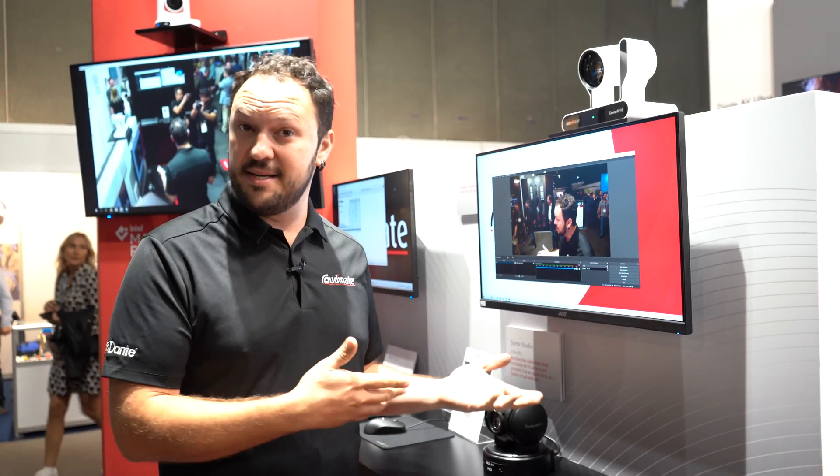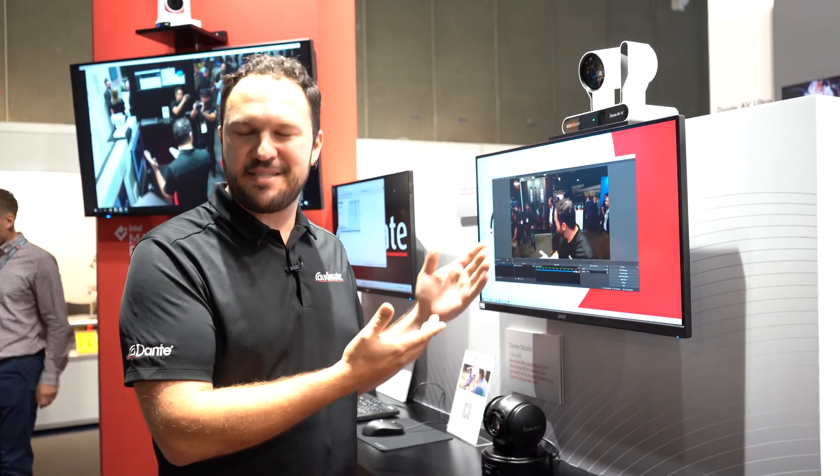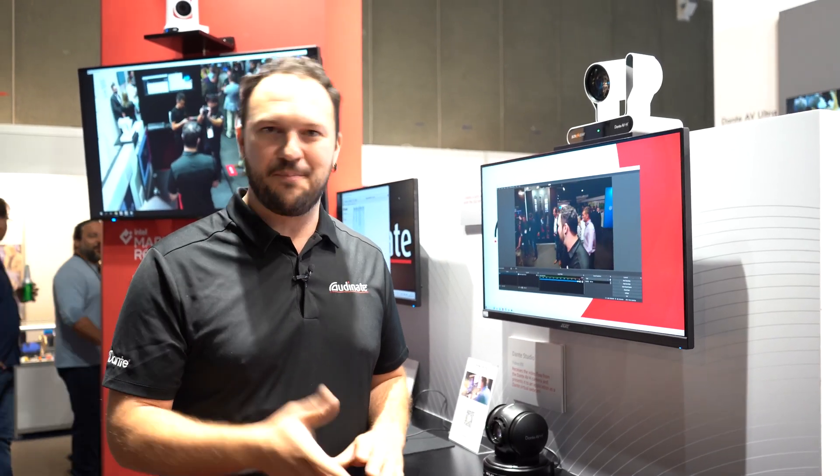For more information about Dante AVH cameras and specifically about the BZB, check our website Audinate.com. Thank you.